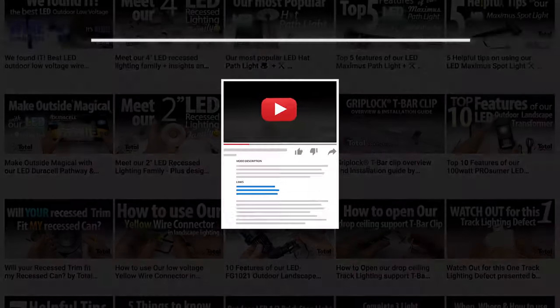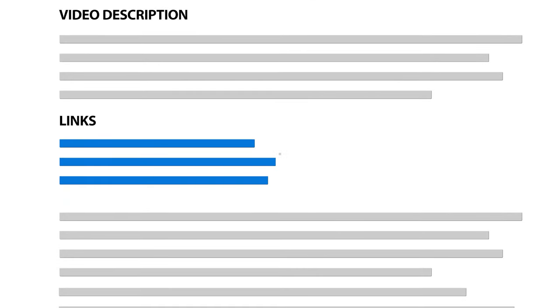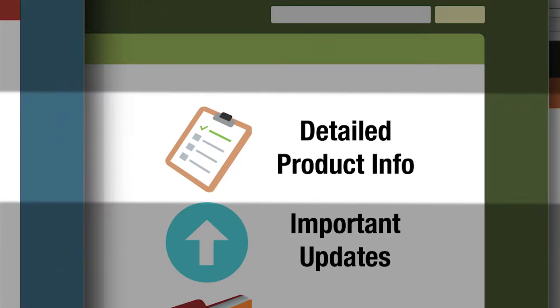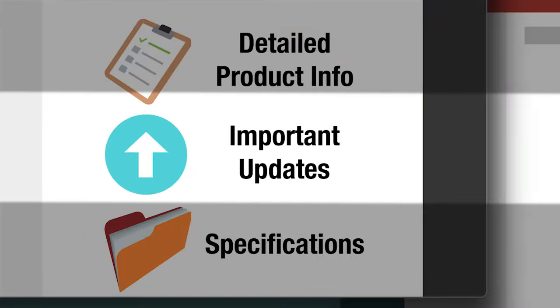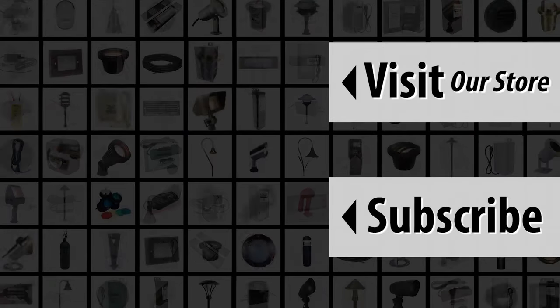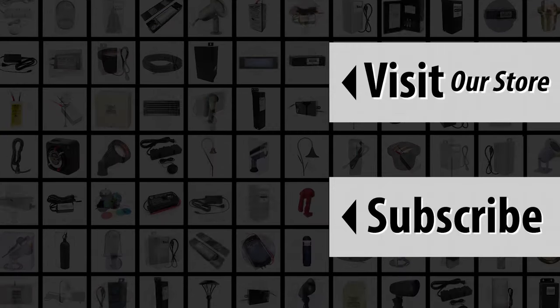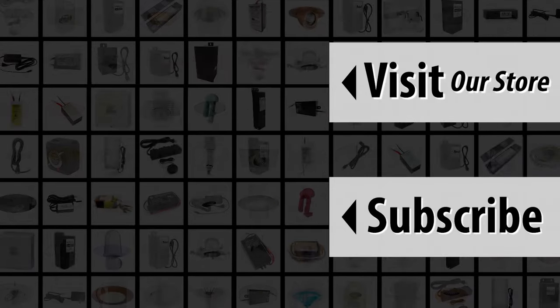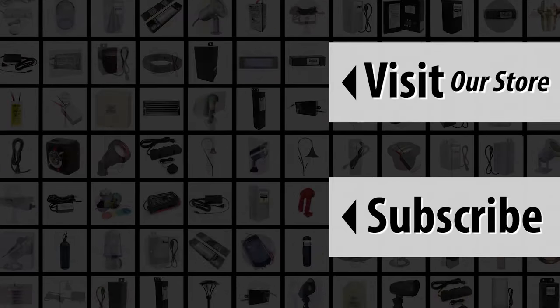And as always, see the description for links to our website. See the product description on our website for important details as well as updates and specifications. Please consider subscribing to our YouTube channel so you don't miss any new product information. We offer information such as this video and a level of service you will not find anywhere else. Consider using us for your project needs. All of us at Total Lighting Supply hope to hear from you soon.